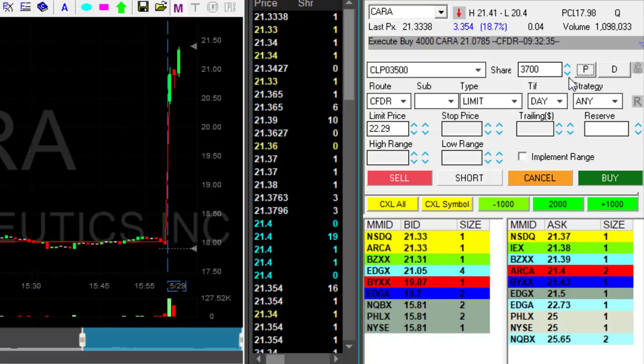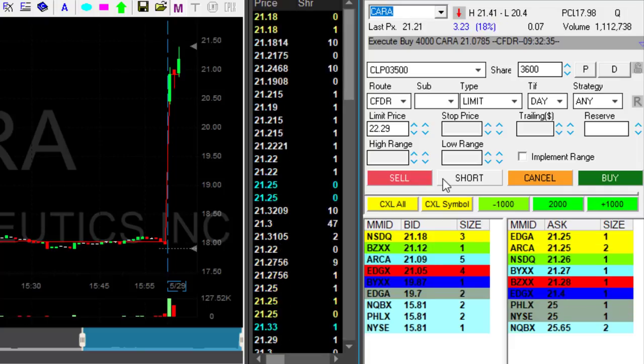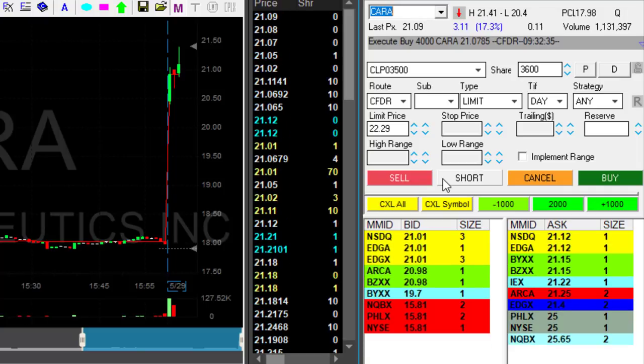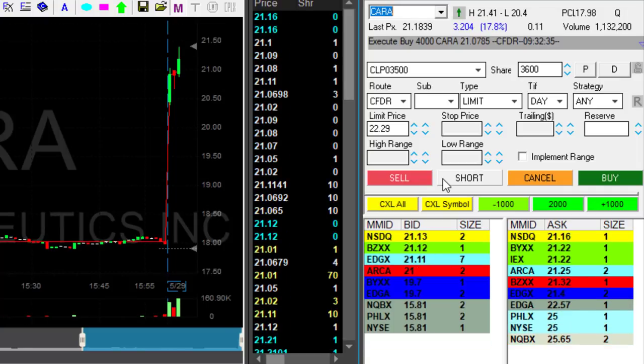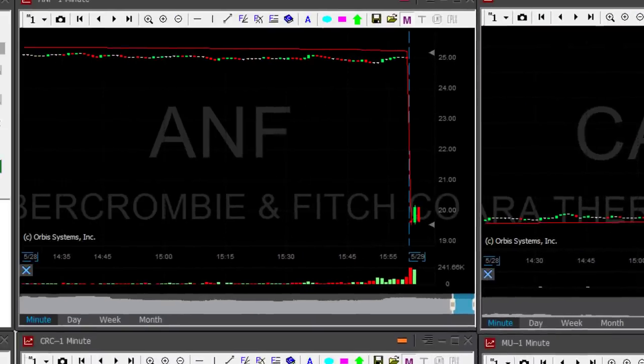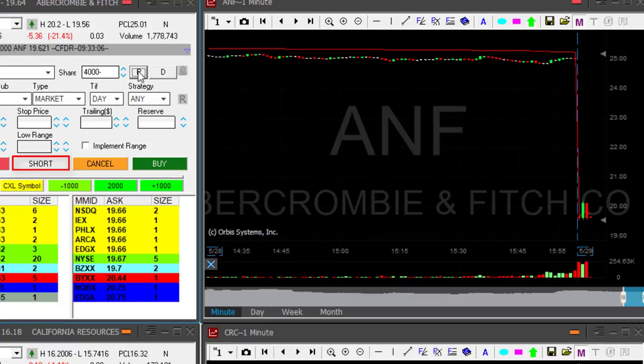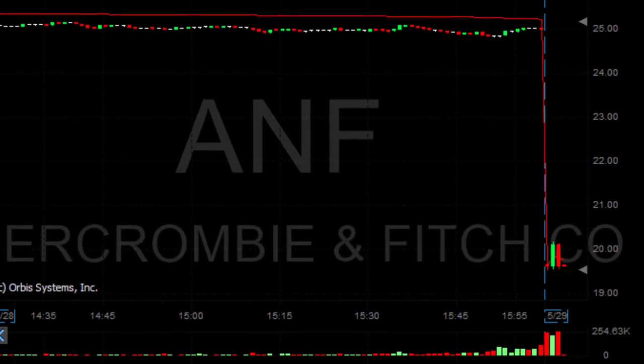I'm going to cover 3,600 shares. Missed my chance — I'll have to go through a pullback now. It still looks good but it looks like I'm going to have to look for a pullback. ANF is at the lows and I'm about to short.